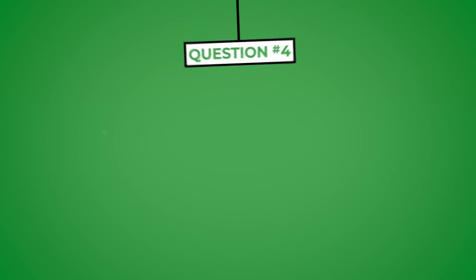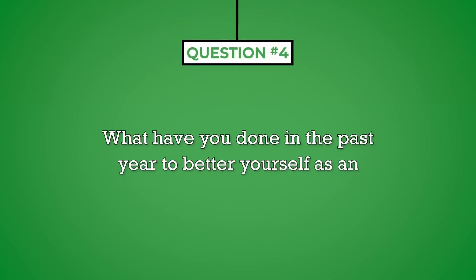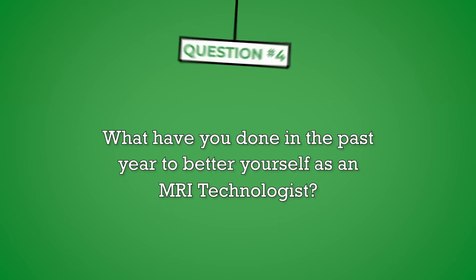Question number four: what have you done in the past year to better yourself as an MRI technologist? The hiring manager will want to be assured that you have an interest in advancing your career. As an MRI technologist, how have you stepped outside the box to improve yourself? Interviewers don't want to hear that you are content with going to work, going home, and doing it all over again the next day. Interviewers want to know how you are challenging yourself to learn new things.